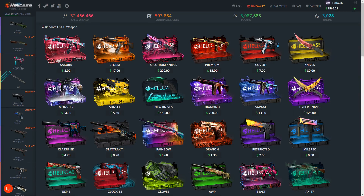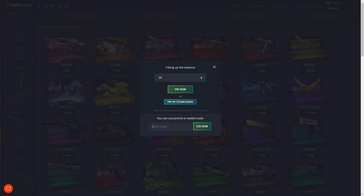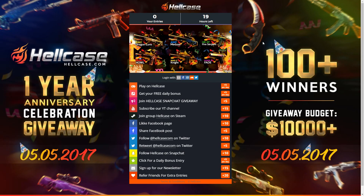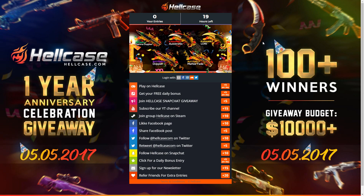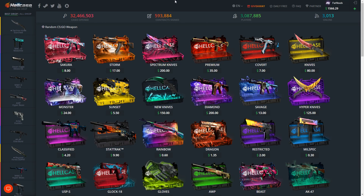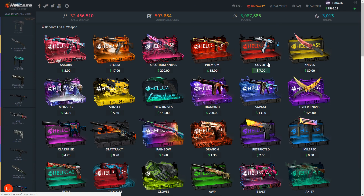What's going on guys, it's Fat Noob here bringing you another video. Today we're going to be opening up some cases on Hell Case. If you guys would like 70 cents for absolutely free, go ahead click on the plus sign and use the code 'fatnoob'. Also guys, make sure you check out Hell Case's giveaway - click that giveaway button or the link in the description below. There's 19 hours left to enter for their one year anniversary. Don't forget to check out the daily free case you can open every single day for absolutely free.